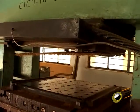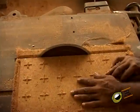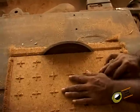After the compressing process, the hydraulic press is opened and the finished product is taken out from the mould. The edges of the moulded product are then finished using a circular saw.